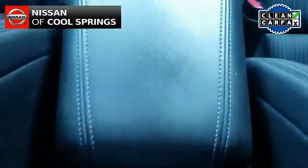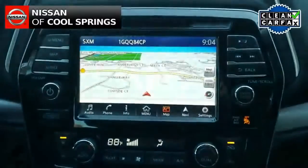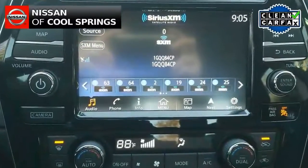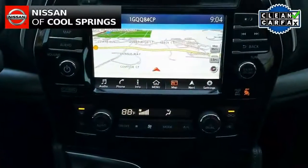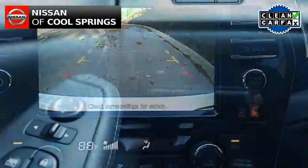Those features include a very nice audio system with Sirius XM radio and hands-free Bluetooth for use with your cell phone. Other features include GPS navigation, backup camera, plus push-button start and steering wheel mounted audio controls, and more.